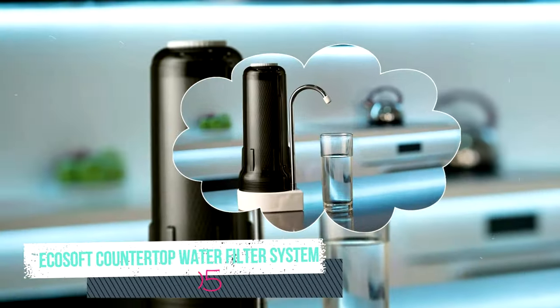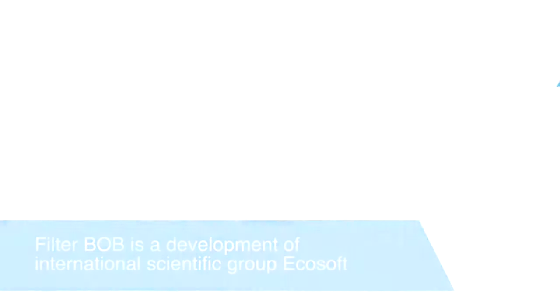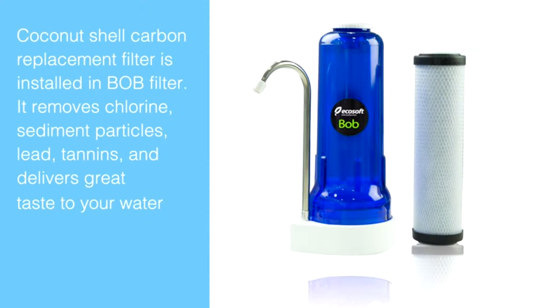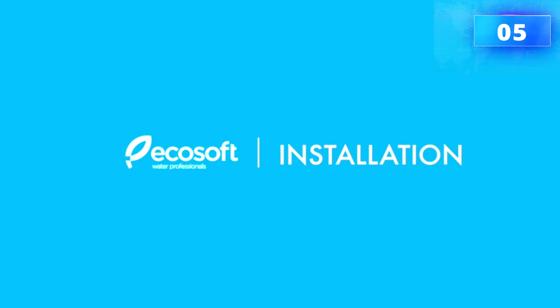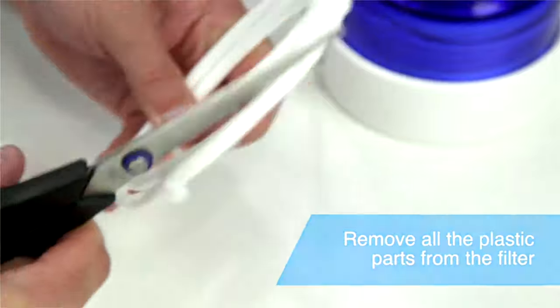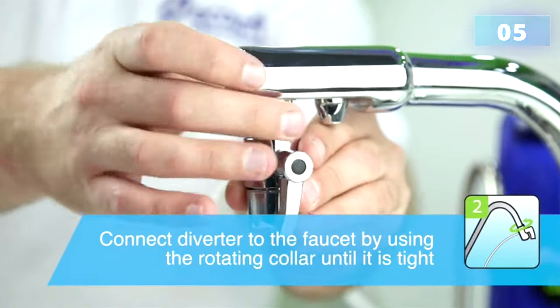Number five: EcoSoft countertop water filter system. This European-built water filtration system connects to your sink and utilizes carbon filtration technology. It effectively eliminates chlorine, rust, lead, and sediment particles from your water. This filter is long-lasting, allowing up to six months of use or 1,500 gallons of use before needing to be changed.